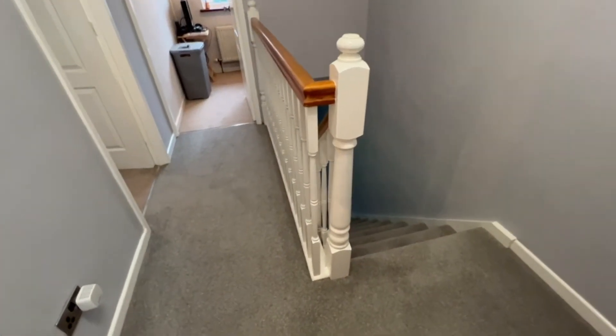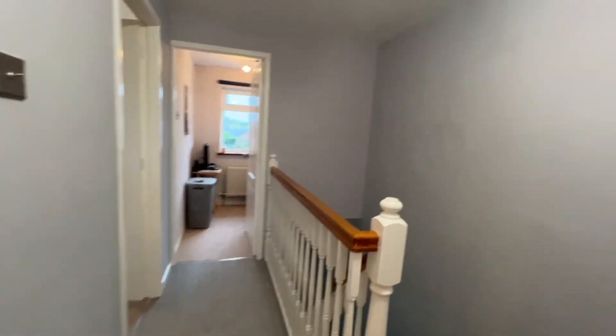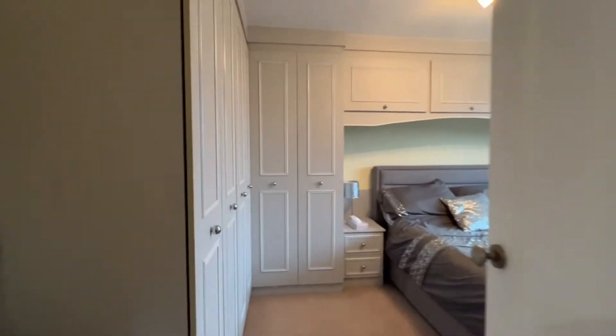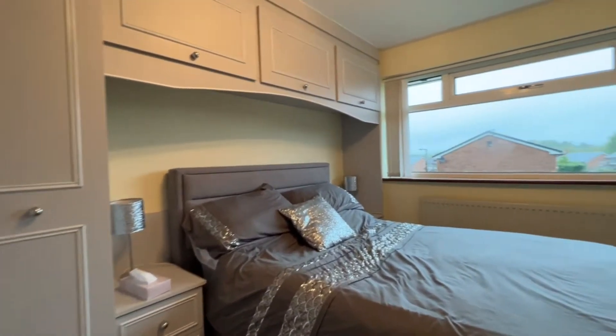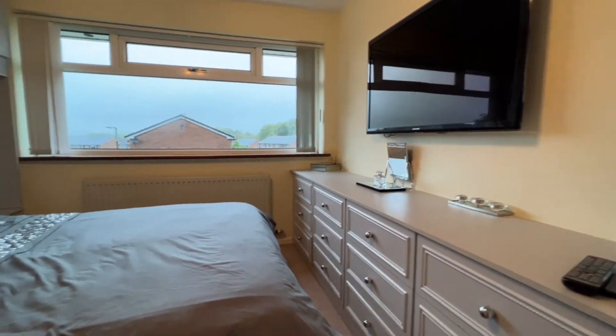So we've stepped up the stairs and we're on the first floor landing. We've got superb built-in storage space here, spot lighting, and the loft access point which we understand is boarded out for storage with lighting up there as well. We've just stepped into the master bedroom and there is an excellent array of professionally fitted bedroom furniture.